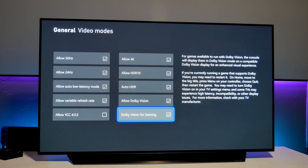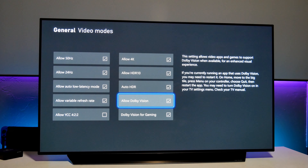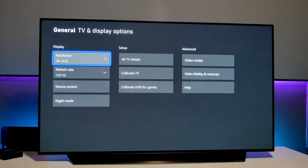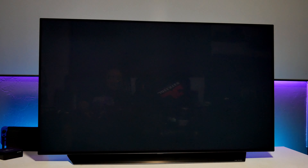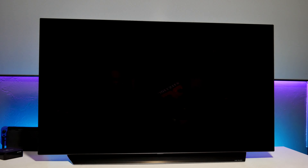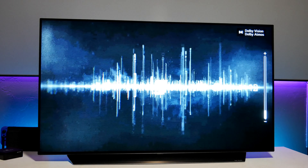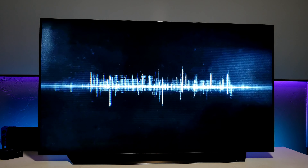I have everything checked out here — auto low latency, VRR is on, Dolby Vision for gaming. Everything is working: 4K and 120Hz is on. Personally, I don't think this is an issue. I think this is just a warning, pretty much a disclaimer from Microsoft.